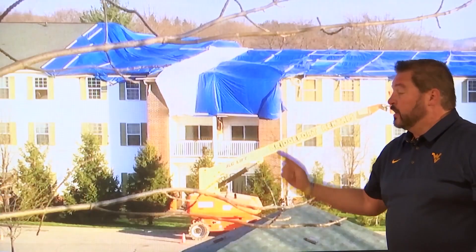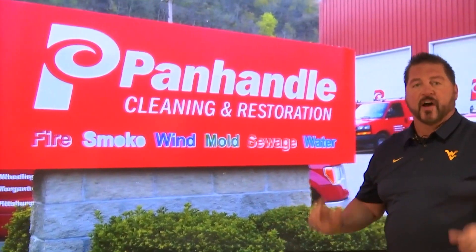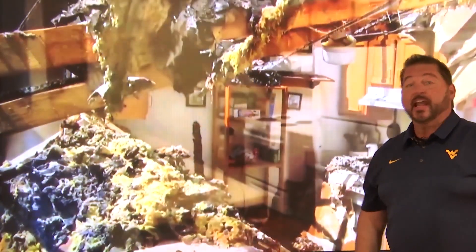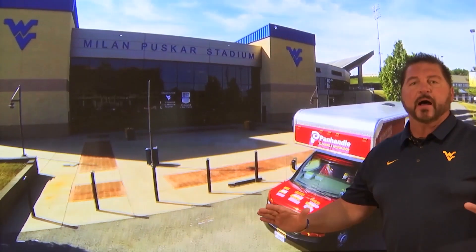Let's go, Mountaineers — let's go get those Wildcats! When disasters happen, you've got to call the winning team. Tell your insurance provider you want the restoration company that the Mountaineers call: Panhandle Cleaning and Restoration, proud sponsor of the Wolf's Den.